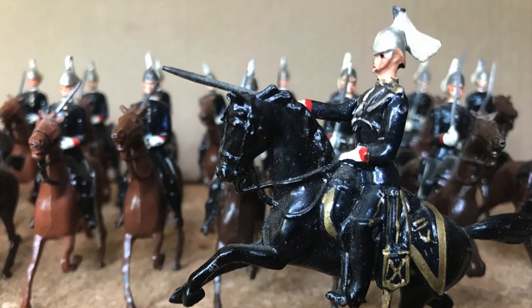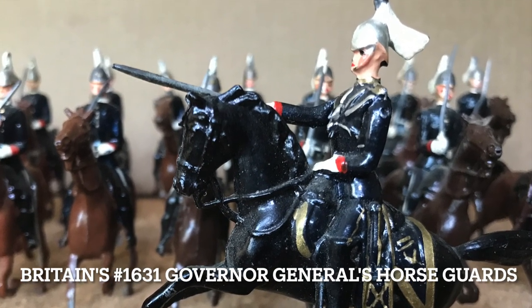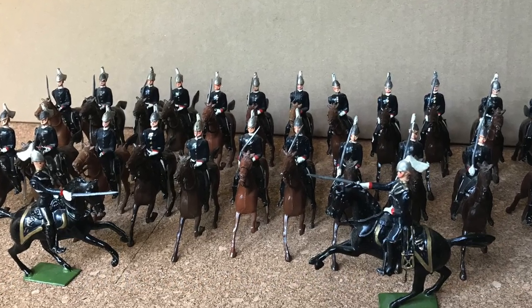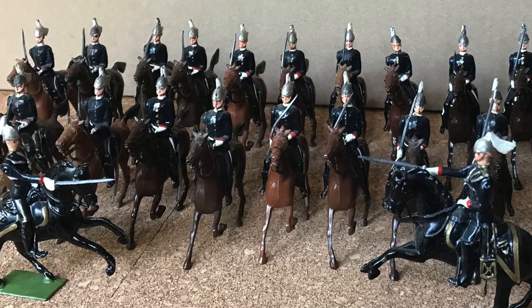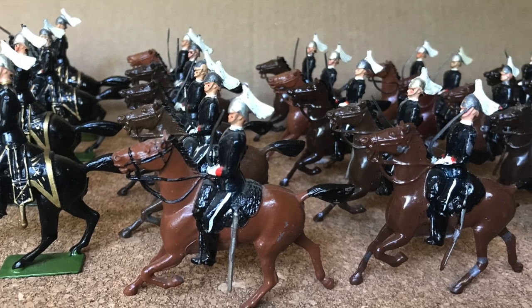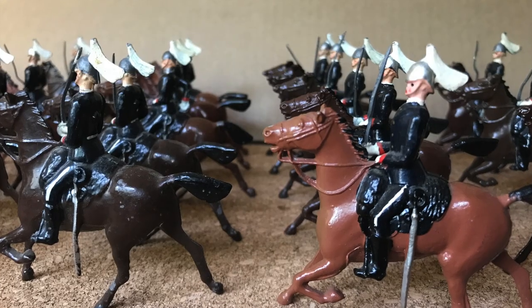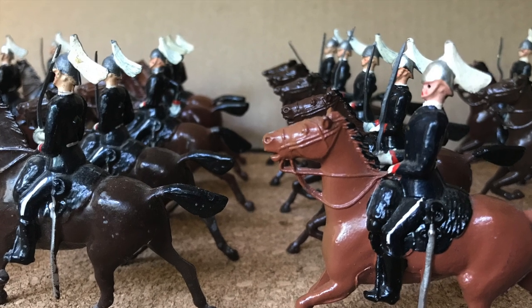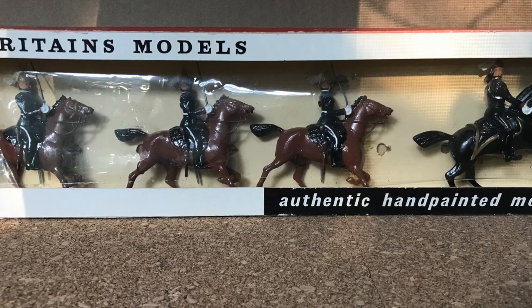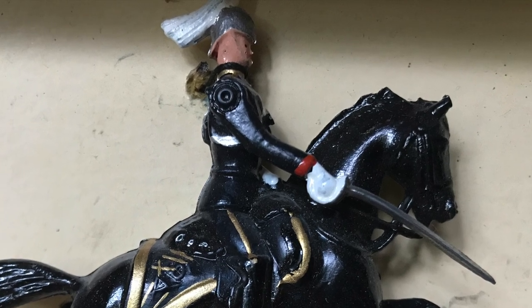The regiment is based in Toronto — I'll leave links in the description. Like other Canadian figures, Britain's was the first to produce these, back in 1938 with set number 1631. According to James Opie, this was based on Britain's set number three, the Fifth Dragoon Guards. My set numbers 31 mounted figures, including this post-war four-figure box set number 9257.